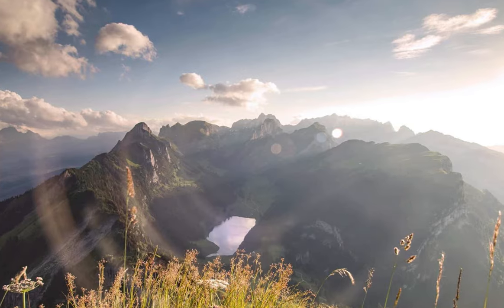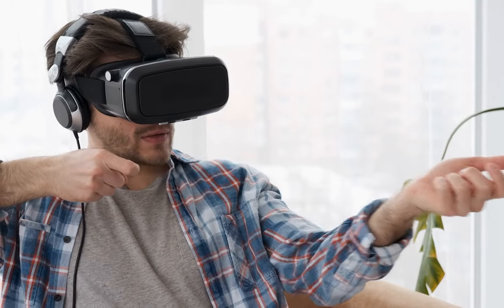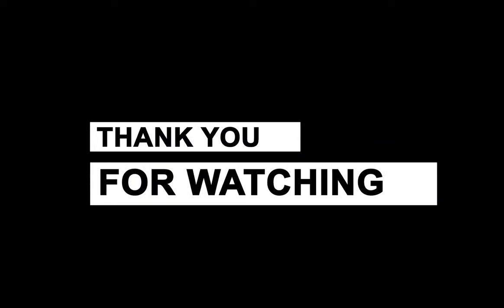The Kandao Obsidian Go provides 8K 360-degree panoramic photographs in both 2D and 3D, as well as 4K 3D video appropriate for VR applications. Thank you for watching.